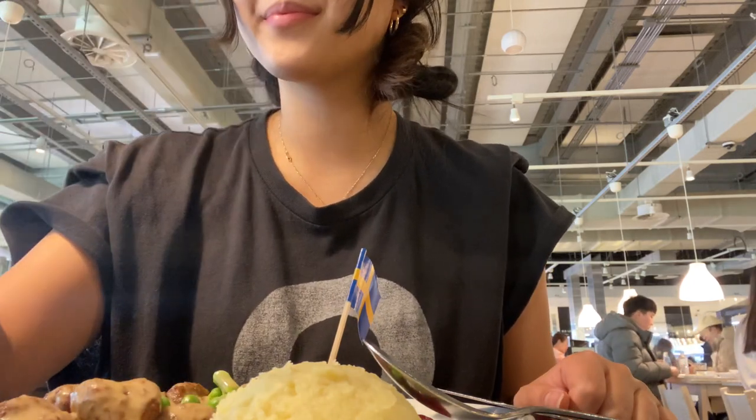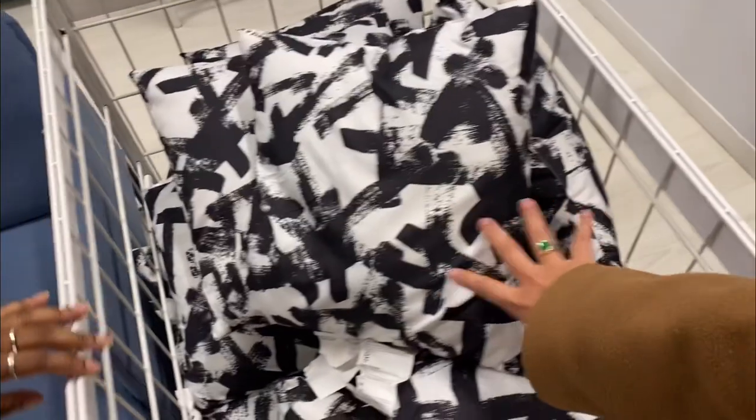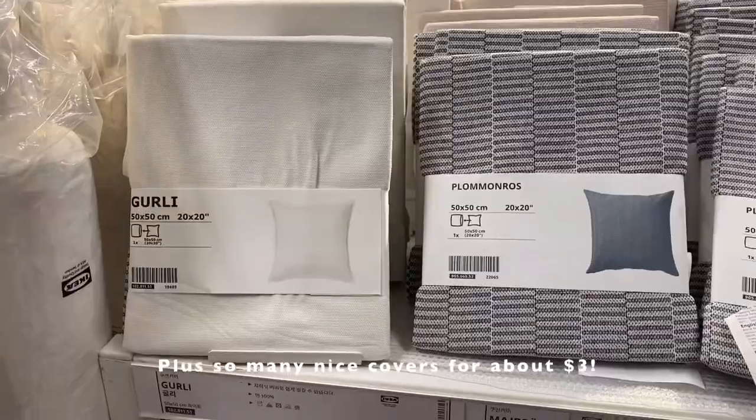I love peas and I haven't had peas in so long. You can literally get it — and there's some throw cases over there. It's only 2,000 won. Oh my gosh.